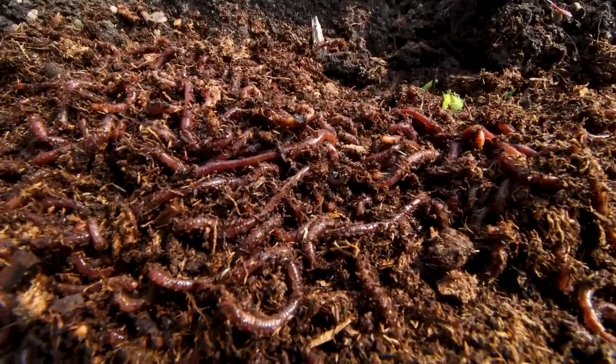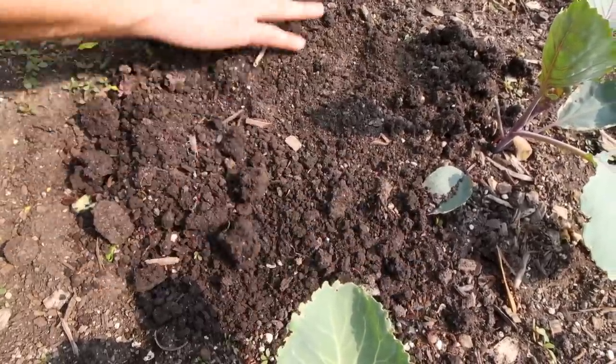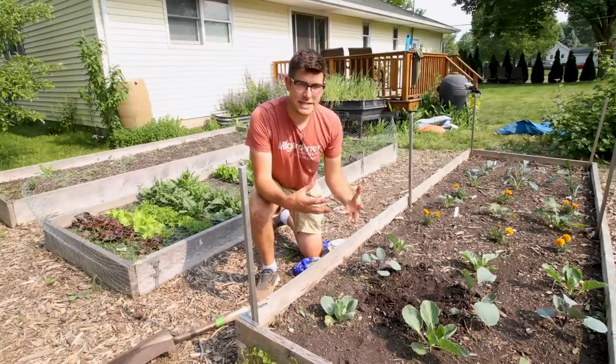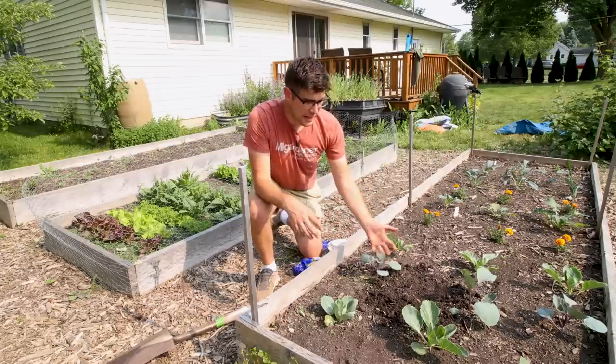If you don't like worms, you definitely won't like that huge ball of them! Having these worms in the garden is an incredible resource. Not only are they going to be consuming all that organic material and helping to feed our plants, but also digesting it and excreting beneficial bacteria and fungi, which can really help the soil and help your plants.